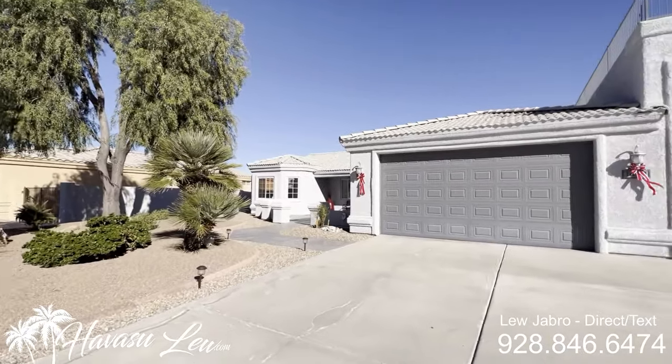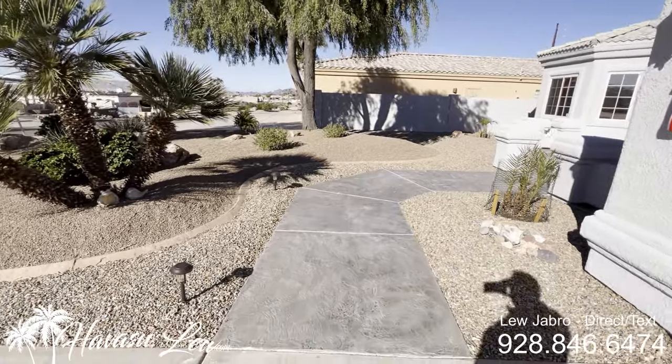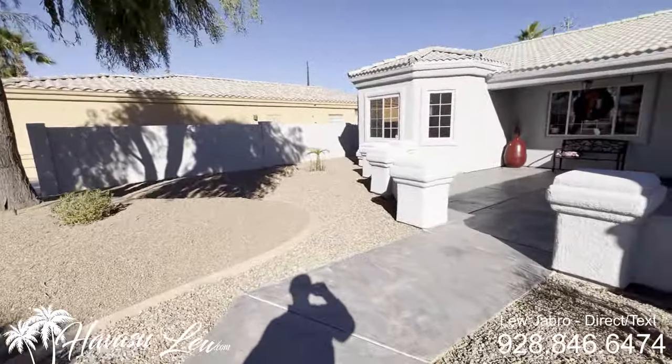Let's go on in and check it out. There's a cool little stamped concrete walkway, all nicely landscaped, and a nice courtyard.